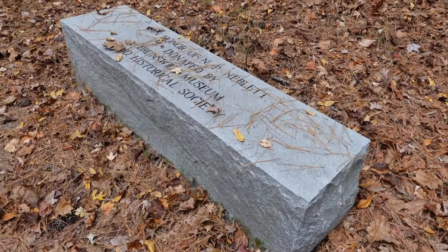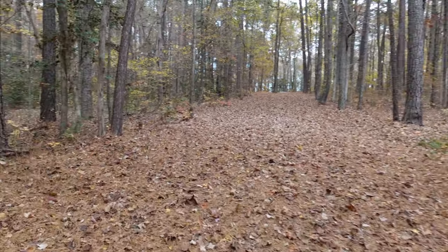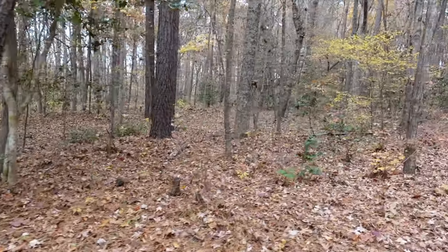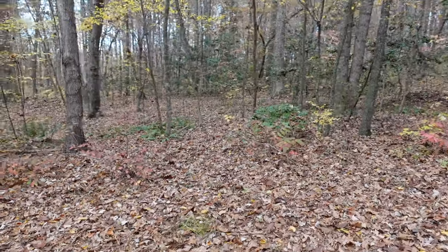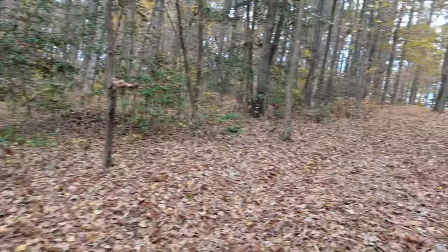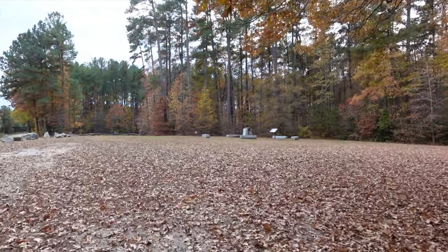Brunswick Museum and Historical Society. We're going full circle — this should be the last one. You can see bumps in the ground almost like Civil War trenches, but they're not. Maybe it's excess dirt from when the archaeologists were out here doing their digging. We've wrapped around right back where we started.